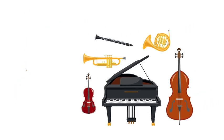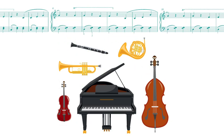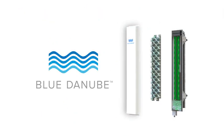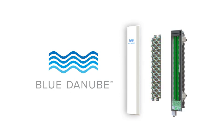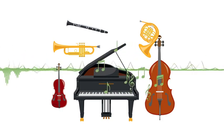Just as a well-conducted and coherent orchestra relies on perfect coordination between musical instruments, the seamless synchronization among all antenna elements is the key to 3D beamforming. When individual instruments are out of tune, the music sounds chaotic and disturbing.